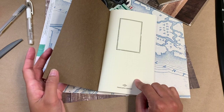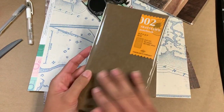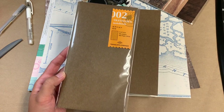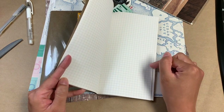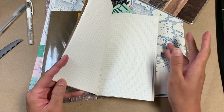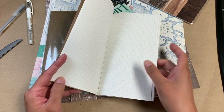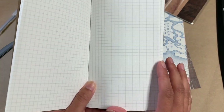This is a Traveler's Company insert, the 002. I have a few of them because it has MD paper — Midori MD paper is in here — except this is white. If you buy the thick notebooks, it has cream paper and it comes in blue lines, so the grid in there is blue. But this is white paper and it has these light gray lines for the grid.